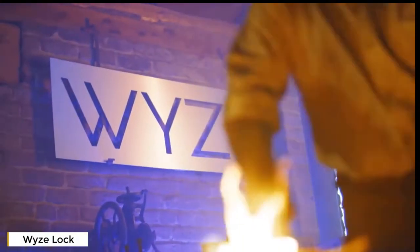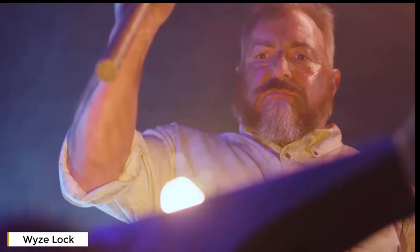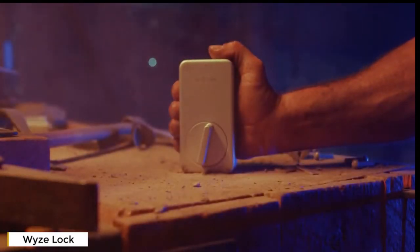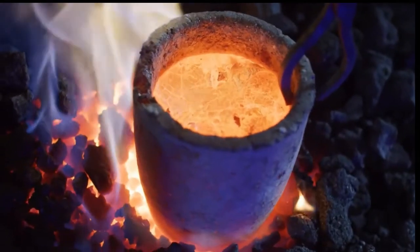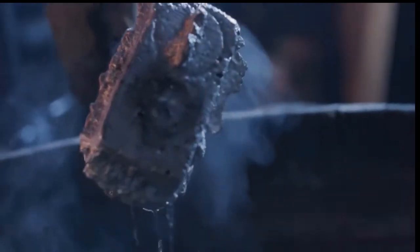Here at Wyze, we take extreme pride in the products we make. Our latest piece of smart home wizardry: a lock — for locking stuff, doors mostly — from anywhere on the planet. To create Wyze Lock, we harvested fossilized brontosaurus balls and combined them with locally sourced sustainable belly hairs of unicorns to forge a mythical indestructible alloy. A metal so strong it has no name. Okay, fine — it's aluminum.